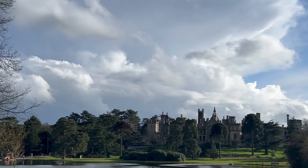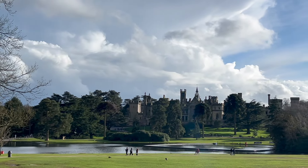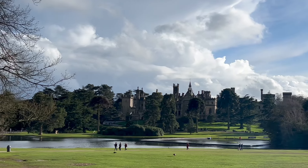Towers looking stunning in the showery Good Friday. Happy Easter everybody!